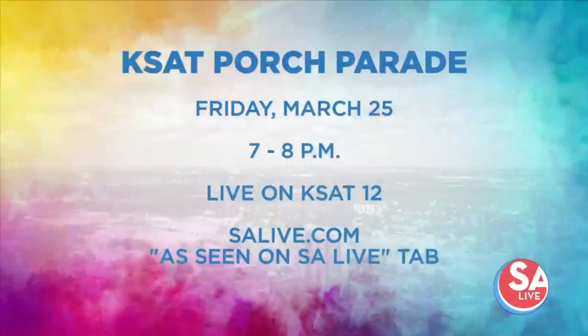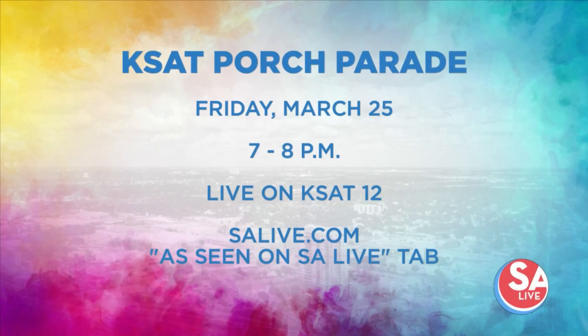The porch parade special, presented by the Battle of Flowers and Fiesta Flambeau Parades, is 7 to 8 p.m. tomorrow right here on KSAT 12, hosted by Stephanie Cerna and Mark Austin. All the winners are going to be revealed and featured, and Jen Tobias-Struski even got to go surprise one local school with the great news.